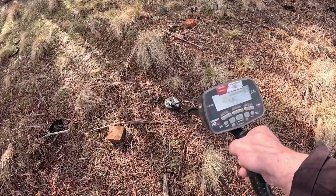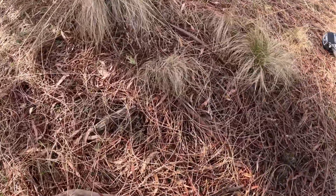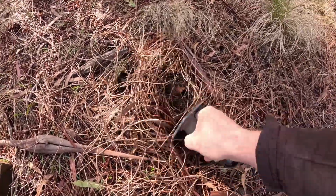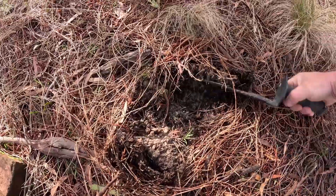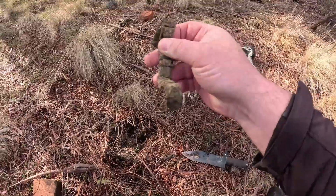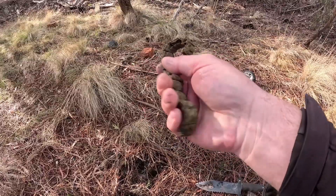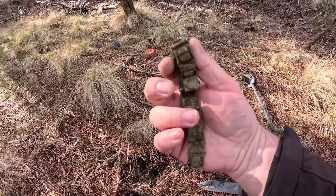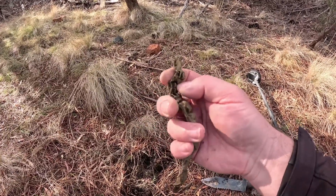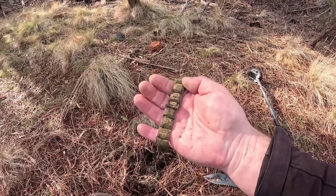I've got a pretty average super shallow target here. Could be a button though. Look, there it is. It almost looks like a watch band, doesn't it? I'm not sure what that is. That's pretty cool though. I love that.